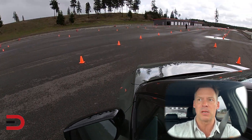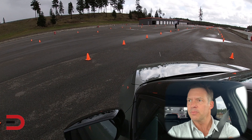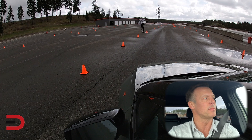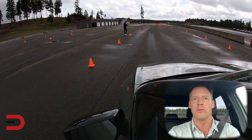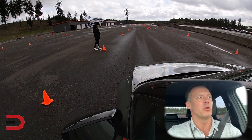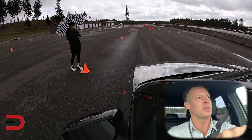I'll give you some numbers here in just a minute, but I'm going to do a little slalom test here. It's going to be a quick video — slalom, 0-60 test, braking hard from 60 to 0, and then a few more riding and handling things on the miniature track. So that's what I'm doing right now.